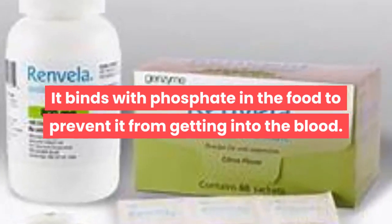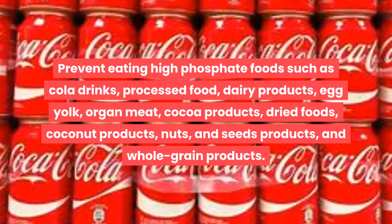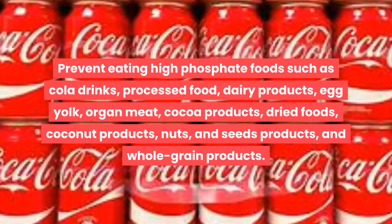Always take phosphate binders together with meals or snacks, as they bind with phosphate in food to prevent it from entering the blood. Avoid eating high phosphate foods such as cola drinks, processed food, dairy products, egg yolk, organ meat, cocoa products, dried foods, coconut products, nuts and seeds, and whole grain products.